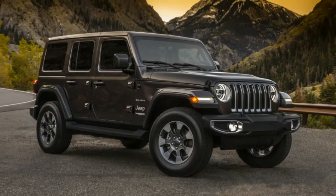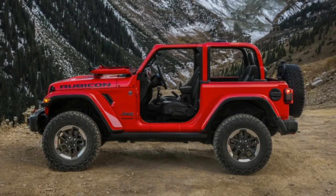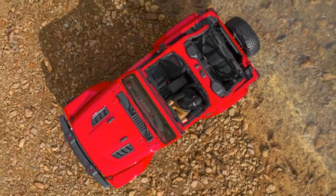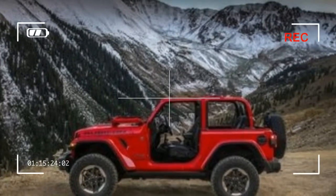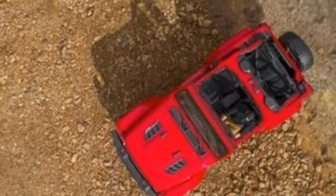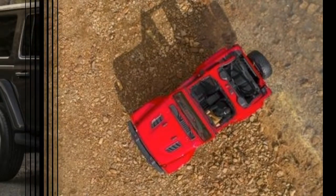All that's left now is official word on the Wrangler's specifications, which should come out within the next few weeks as the automaker gets ready to start production sometime in November. Admittedly, the Wrangler's looks don't come as much of a surprise — it looks like a Jeep, as we had already gleaned from the numerous spy photos of two- and four-door models earlier this year.